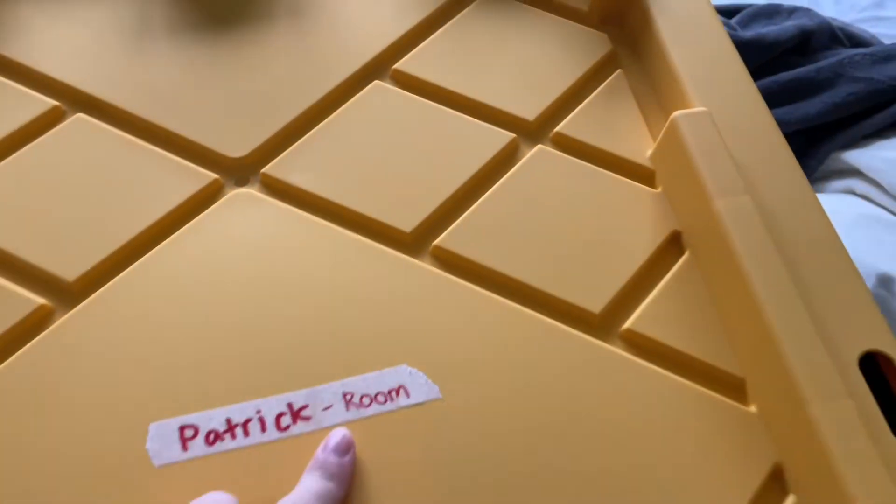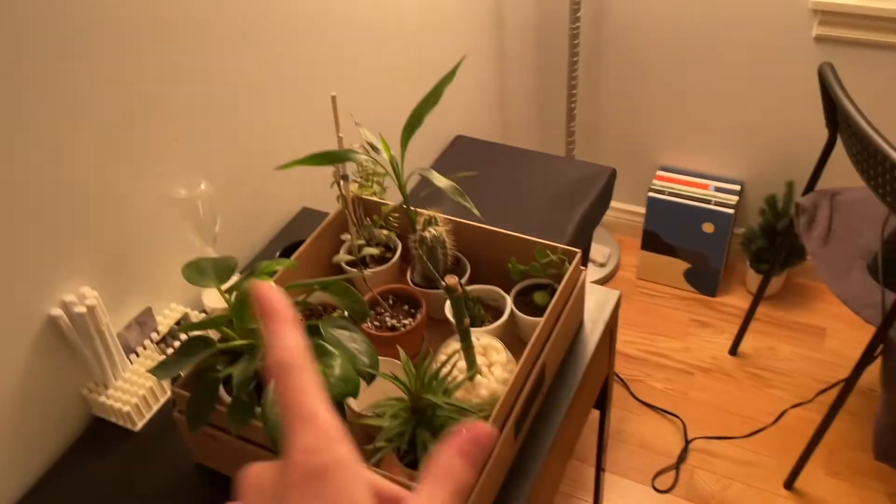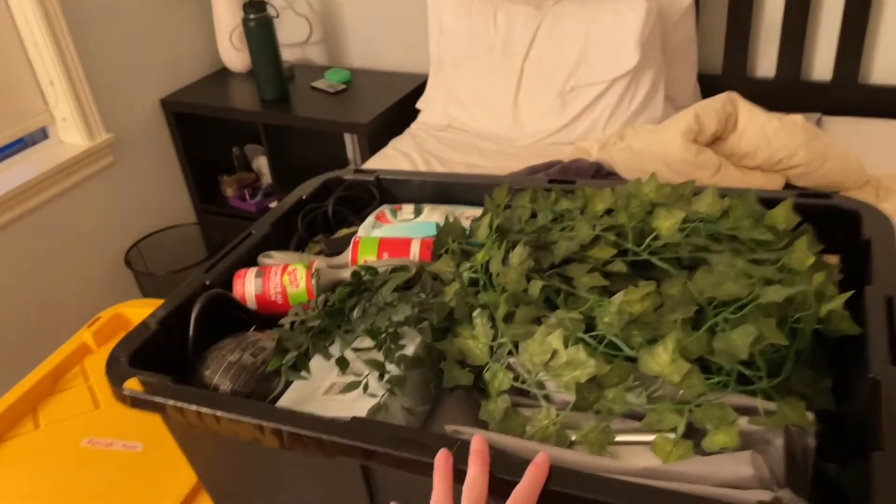So my first box is a room. My room's a mess right now, but I've got my little box with all my plants in it. And then the first bin is done.